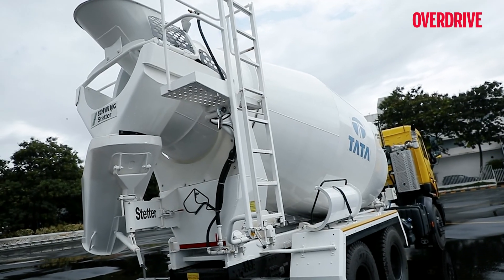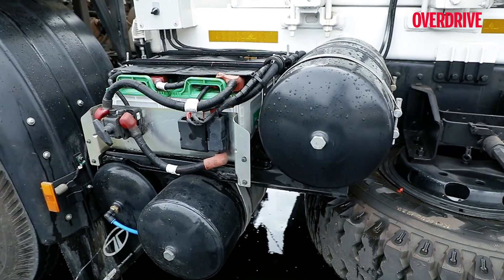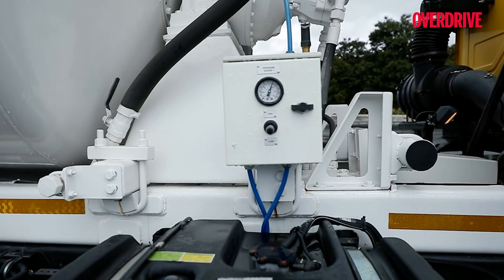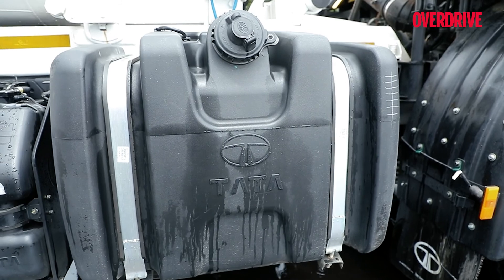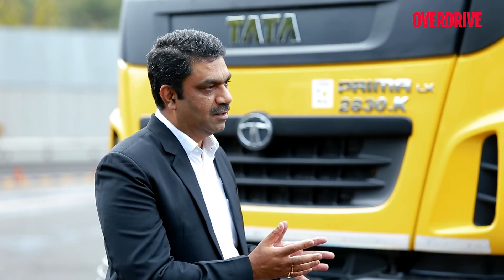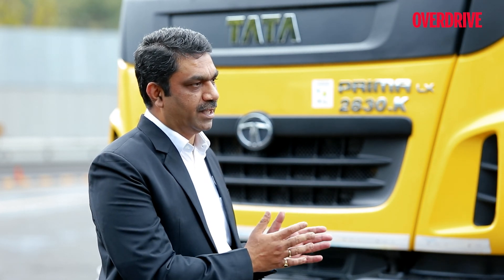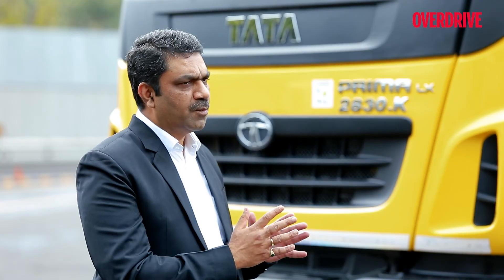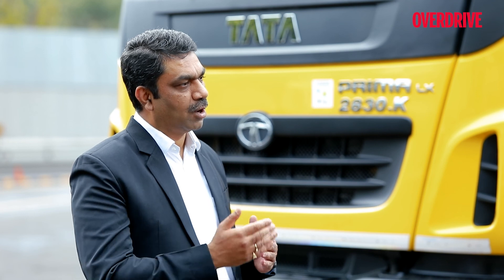Conventionally, the drum which is used is powered with an auxiliary engine. Now we have completely changed the configuration and are running it with the REPTO concept, which not only saves fuel but also offers the best-in-class drum capacity. We are offering 9 cubic meters, which is again class-leading in this category of vehicle. In turn, it offers almost an 11% improvement in overall cost of ownership.